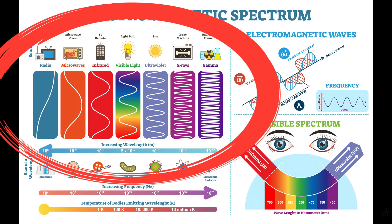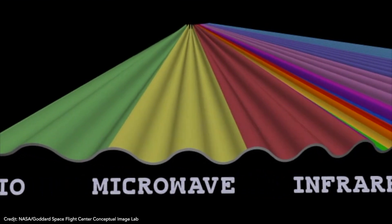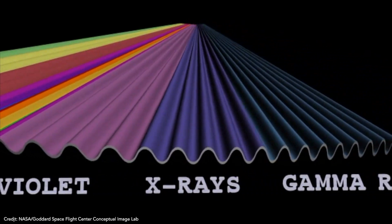Surprisingly, visible light is just a tiny part of the electromagnetic spectrum. Stars give off radio waves, microwaves, infrared, ultraviolet, X-rays, and gamma rays. As wavelengths get smaller, the frequency increases — that's the number of wave crests that pass a point in any given amount of time. And the higher the frequency, the greater the energy those waves carry. Typically, you don't want to mess with gamma waves. Each is just a wave of photons with its own unique wavelength.